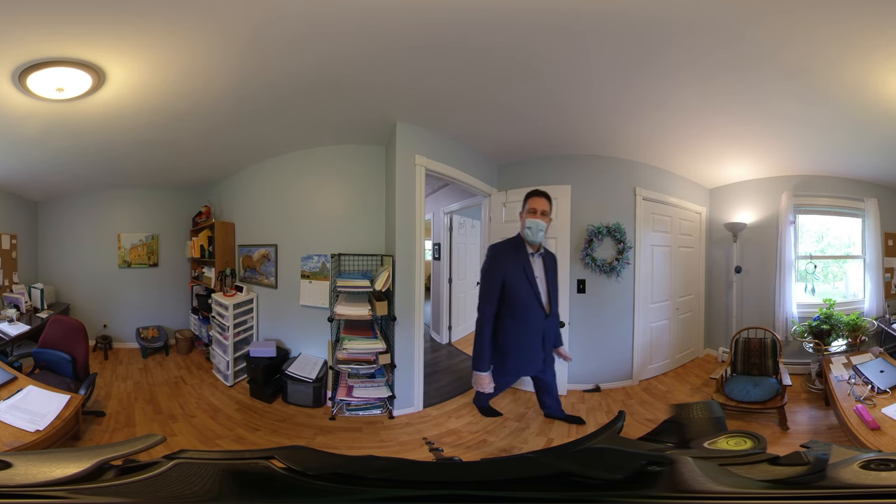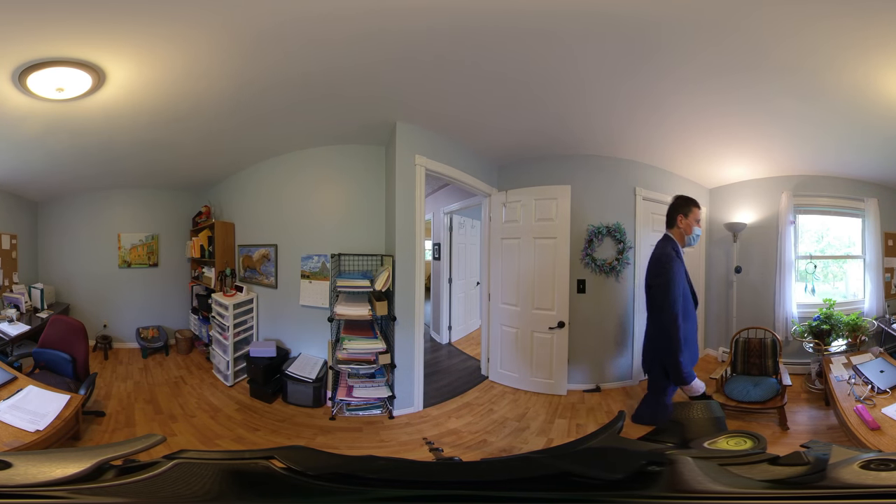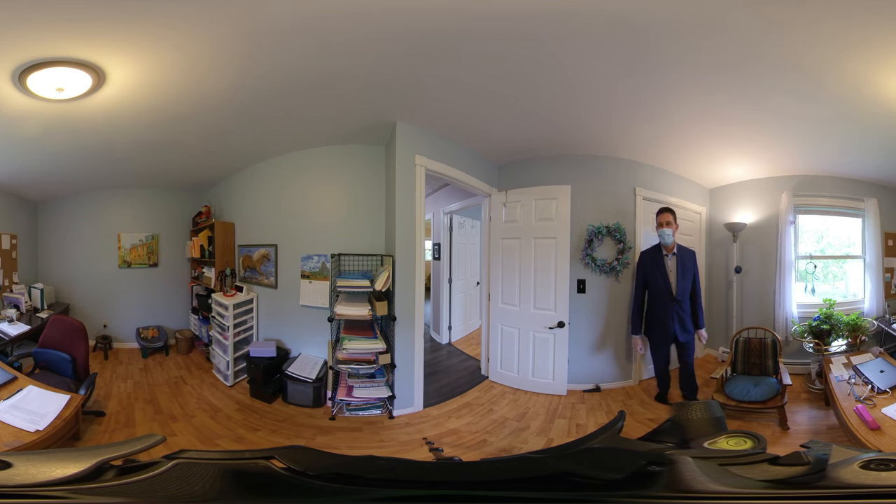This bedroom here resides at the back of the house. I can see the deck, backyard, and the garden shed.